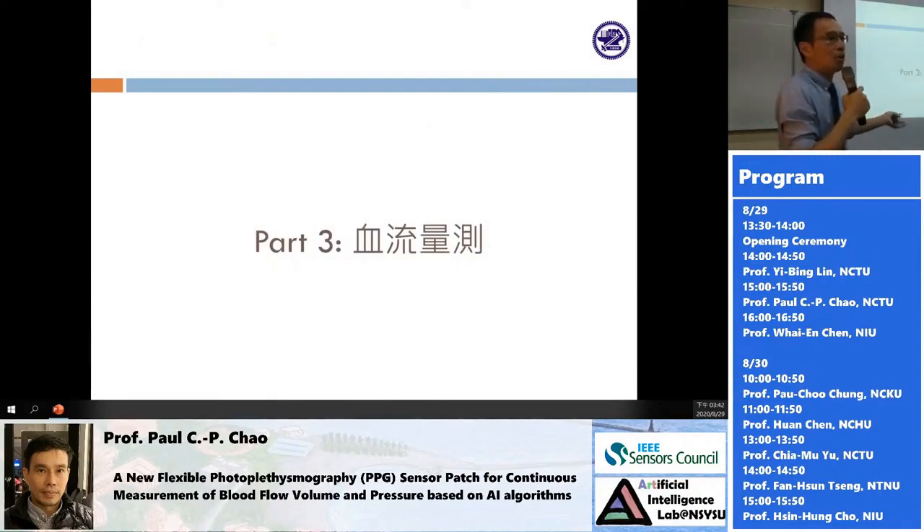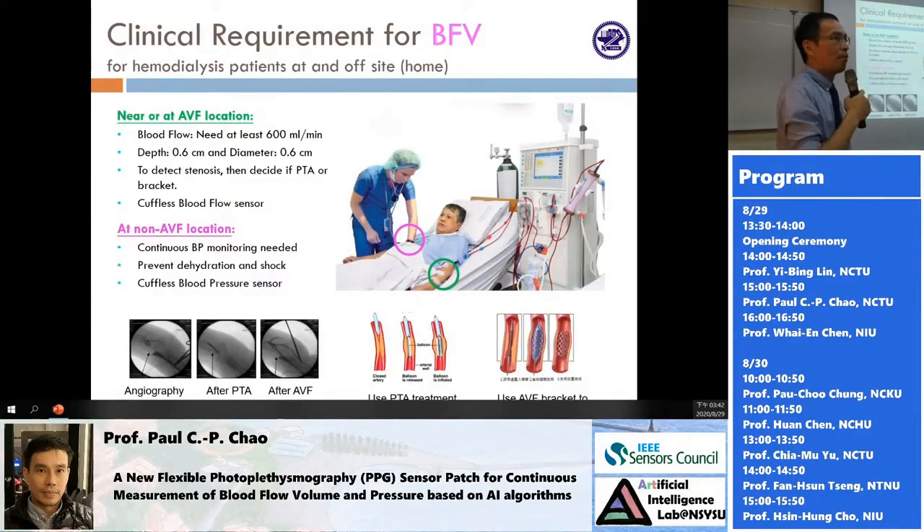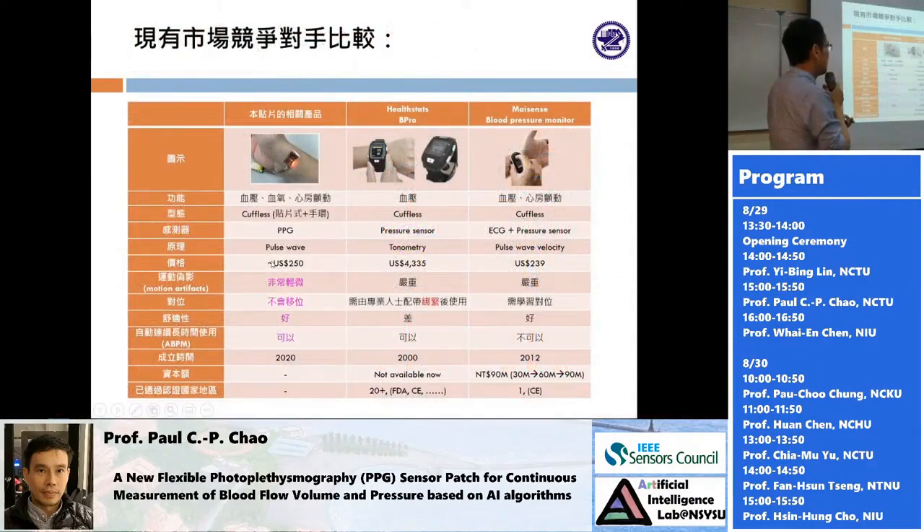For the second part, blood flow: using the same device, we can detect the blood flow of an arteriovenous fistula, or AV shunt, of a hemodialysis patient. This is our patch, under development to calculate blood pressure. It is already capable enough for blood oxygen and AFib detection.